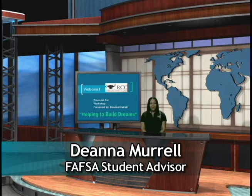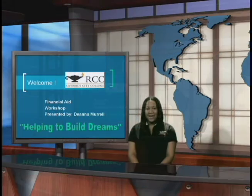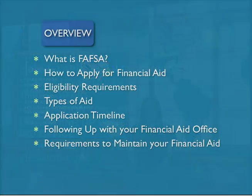Hi, my name is Deanna Morrell and I will be doing the financial aid presentation. I'm currently under contract with Riverside City College Student Financial Services Office. We are going to go over what exactly the FAFSA application is, how to apply for financial aid, eligibility requirements, types of financial aid, application timeline, following up with your financial aid office, and requirements to maintain your eligibility.